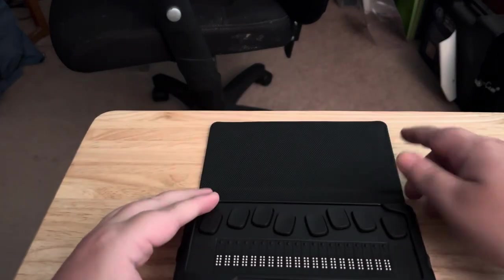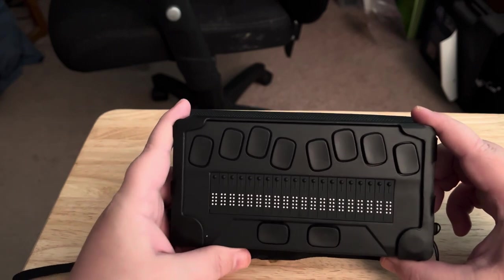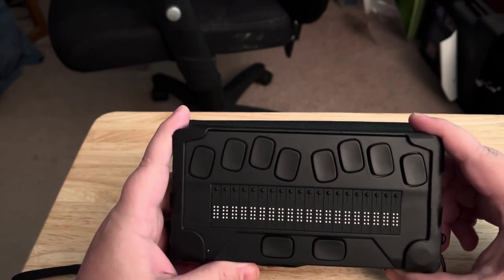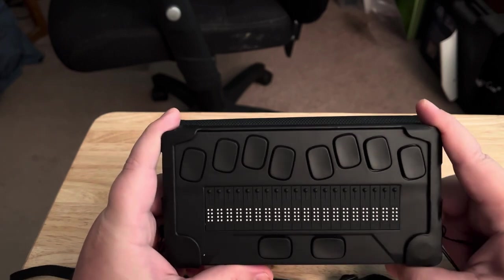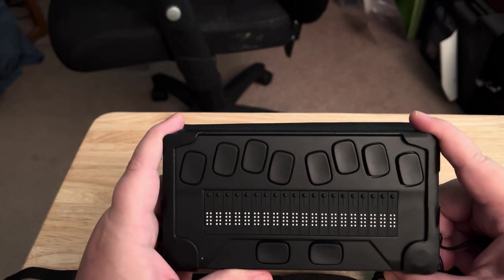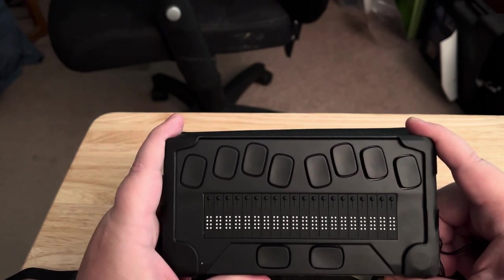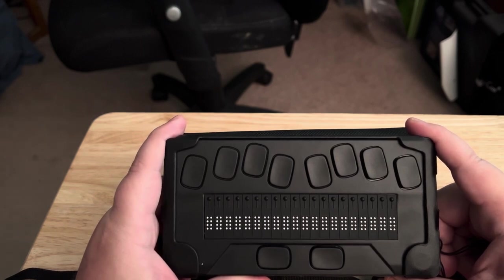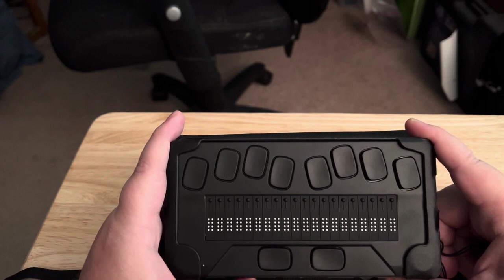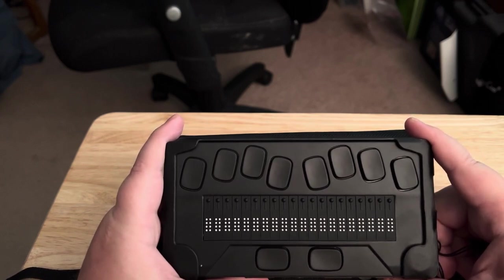Here it is — this is the HumanWare version. This is basically a stripped-down version of the Brailliant 20. If you're familiar with the Brailliant 20 or 40 devices, especially the BI 40X series, this is really like that, but its features are locked down a bit because they're concentrating on making it a simple e-reader. It's mainly meant for reading books and documents — not necessarily meant to be even a basic note-taker like the Braille Edge, Brailliant, or the newer Focus 40 fifth-generation displays.